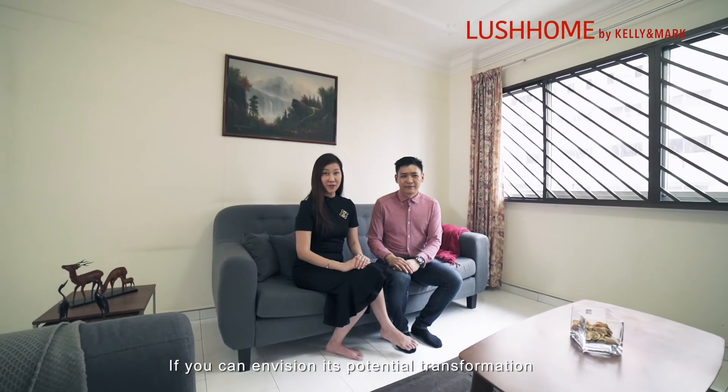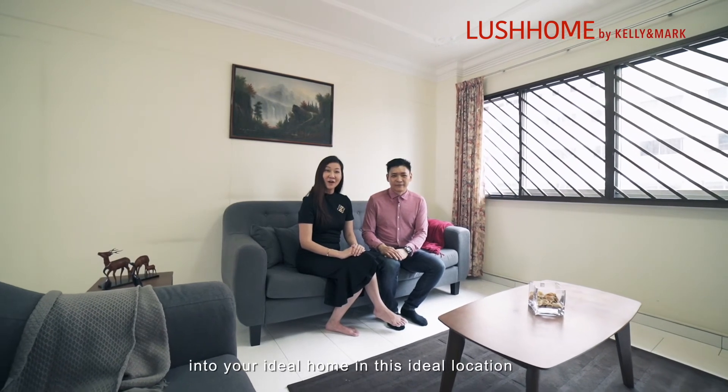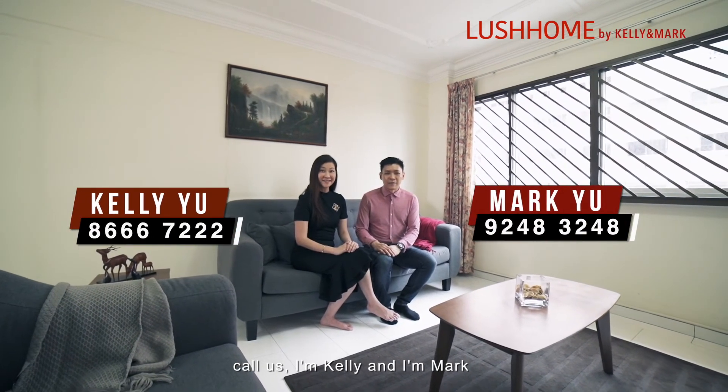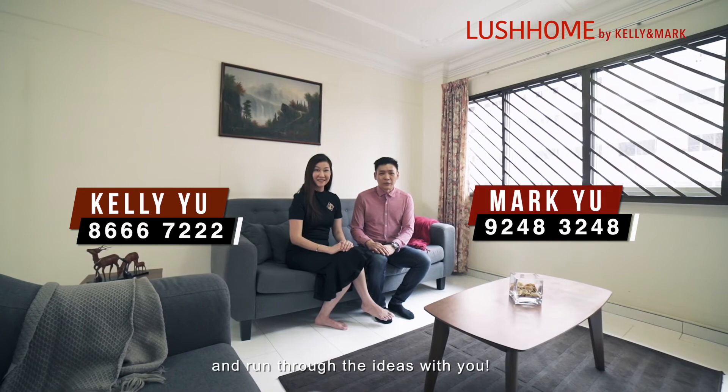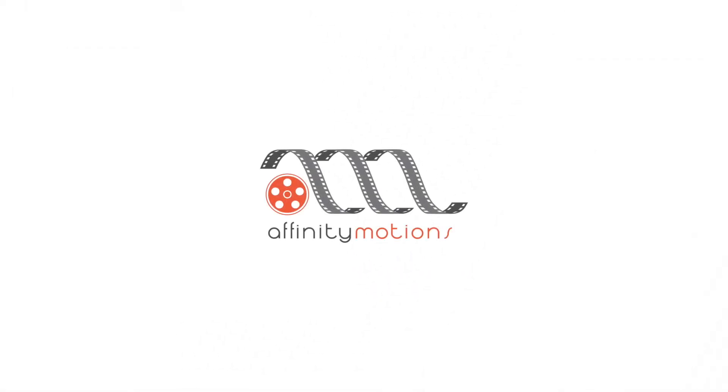The proposal still maintains a good size living and dining area. If you can envision this potential transformation into your ideal home in this ideal location, call us. I'm Kelly and I'm Mark — we'll be happy to share more and run through the ideas with you.